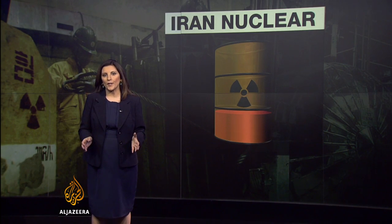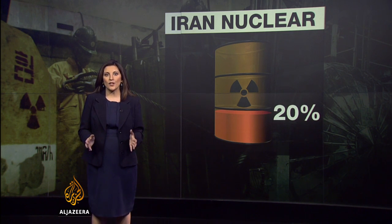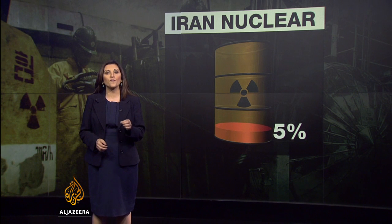Centrifuges are important because Iran can potentially amass enough enriched uranium to make a bomb. Iran has agreed to dilute its 20% enriched uranium and not enrich above a concentration of 5%.